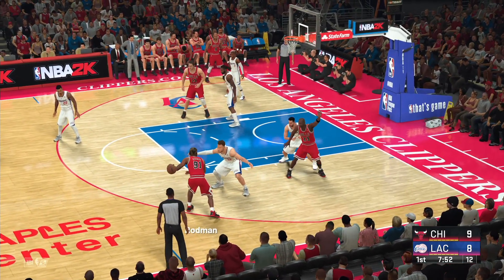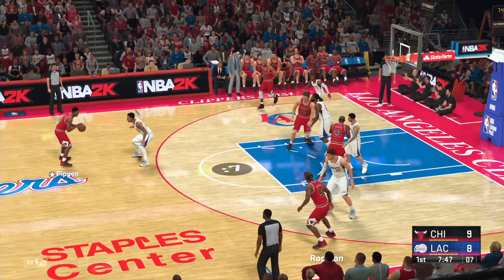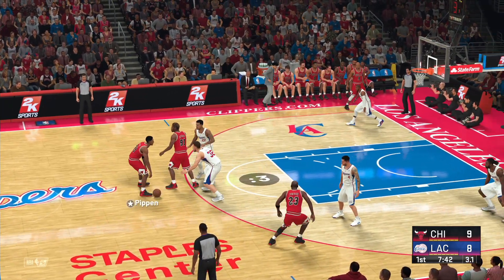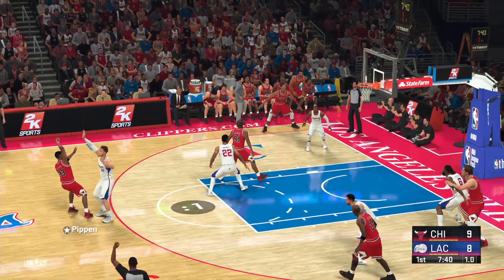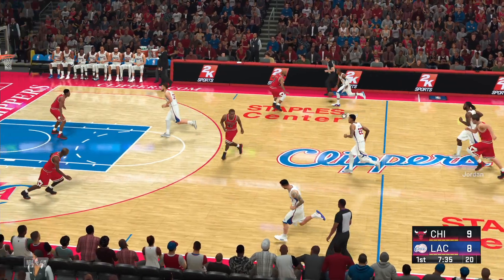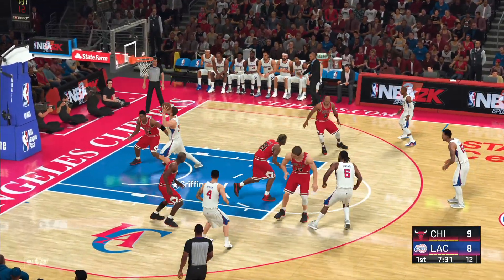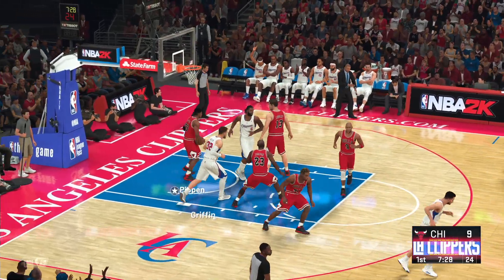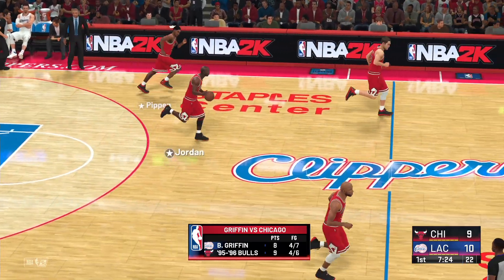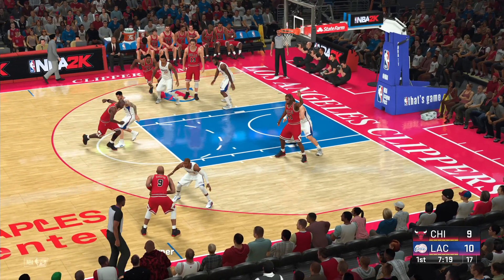Here's Rodman, defended by Griffin. Pass to Pippen. Here's Rodman, defended by Griffin — pass to Pippen, he shoots again. And it's good on the layup. Griffin is going to come to the game with a certain attitude, and nights like this where he's going after domination, he can be dangerous.